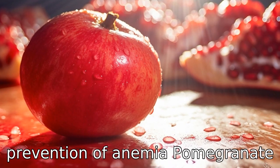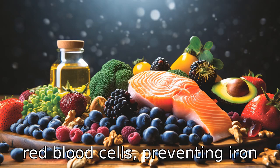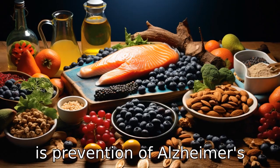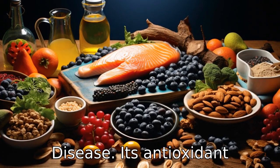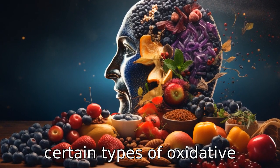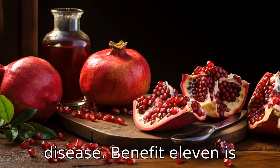Benefit nine is prevention of anemia. Pomegranate peel is also rich in iron, which helps in the production of red blood cells, preventing iron deficiency anemia. Benefit ten is prevention of Alzheimer's disease. Its antioxidant properties have been linked with lower levels of inflammation and certain types of oxidative stress, resulting in a reduced risk for neurological diseases such as Alzheimer's disease.